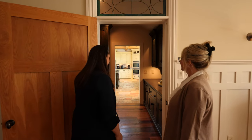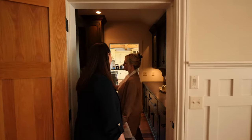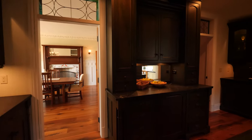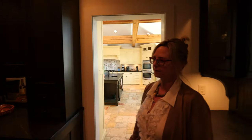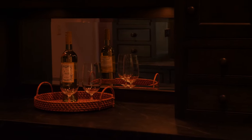Let's head into the pantry, which has a tremendous flow from the kitchen to the dining room for entertaining. You see under-cabinet lighting, there's a bread warming drawer, and there's an extra dishwasher in here — right in your pantry. That's great for entertaining.